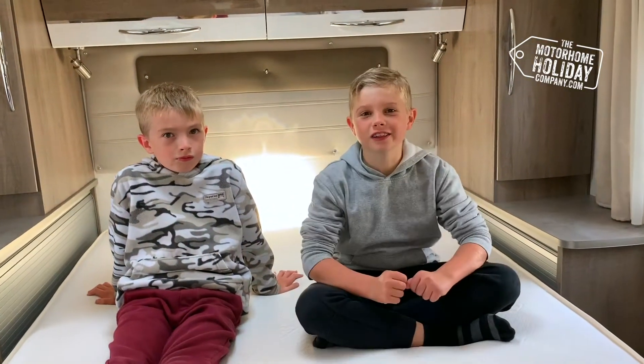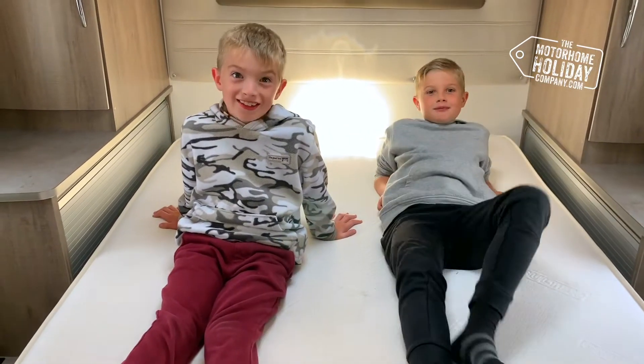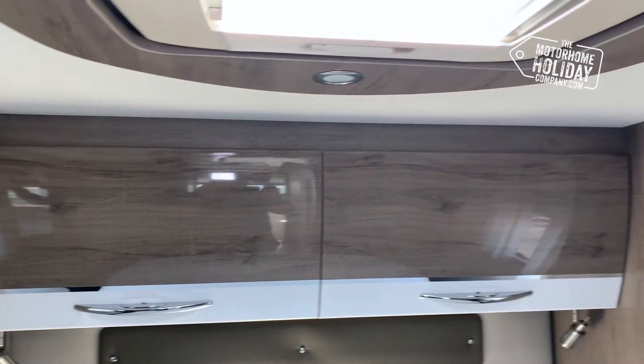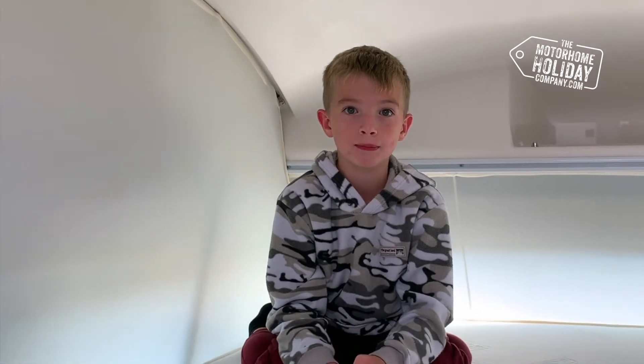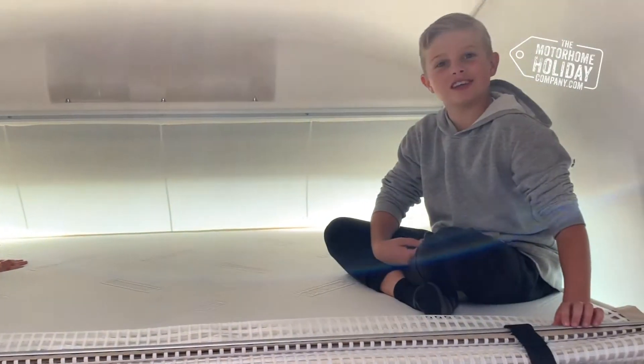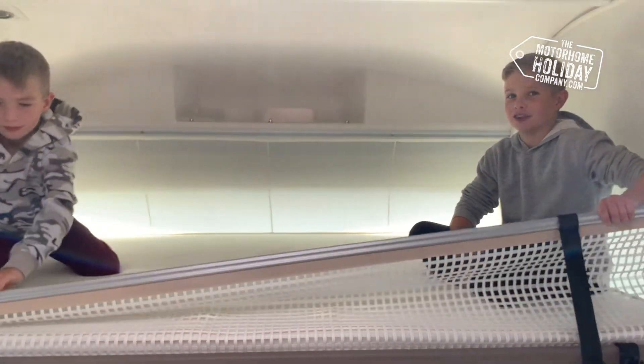One of the highlights of this motorhome has to be the huge island bed — and it is prestige. This motorhome has four seat belts and will seat four people. It has a clever drop-down bed at the front and a safety net.